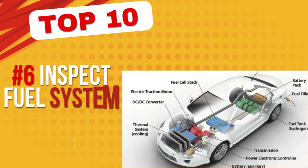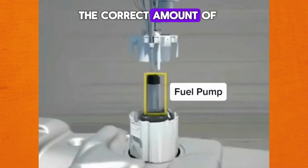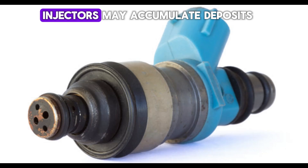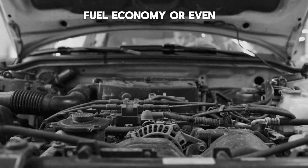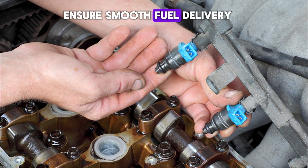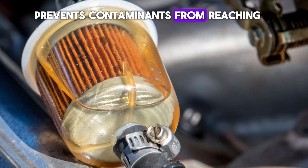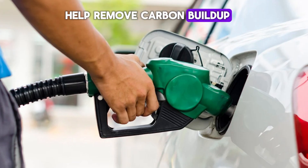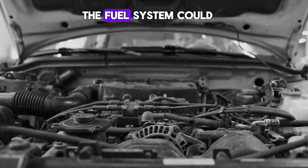Number 6: Inspect fuel system components. The fuel system is responsible for delivering the correct amount of fuel to the engine for combustion. Over time, fuel filters can become clogged, injectors may accumulate deposits, and fuel pumps can weaken, leading to hesitation, poor fuel economy, or even engine stalling. Regularly inspecting and maintaining these components ensures smooth fuel delivery and optimal combustion. Replacing fuel filters as recommended prevents contaminants from reaching the engine, while using high-quality fuel and periodic fuel injector cleaners can help remove carbon buildup. If you notice rough idling, loss of power, or difficulty starting your car, the fuel system could be the culprit.